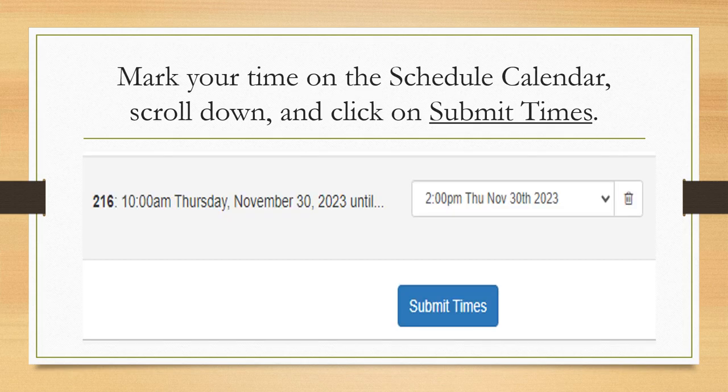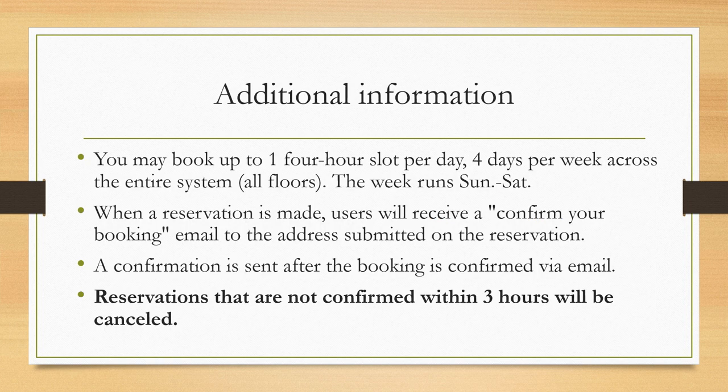Mark your time on the schedule calendar. Scroll to the bottom of the screen and click on Submit Times. You may book up to one four-hour slot per day, four days a week.